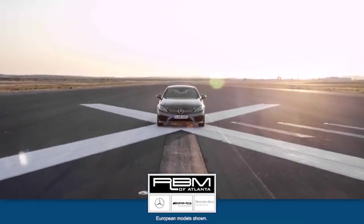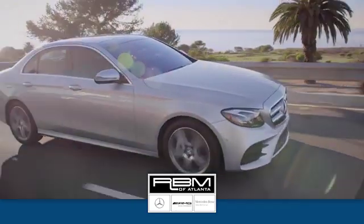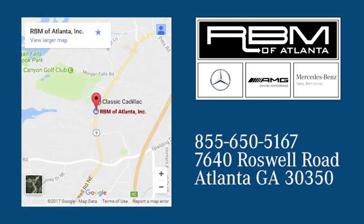At RBM of Atlanta in Sandy Springs we have the best selection of new and top quality pre-owned vehicles to choose from. We are conveniently located at 7640 Roswell Road in Atlanta.